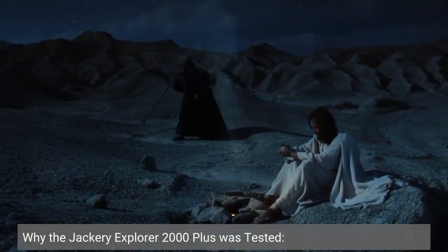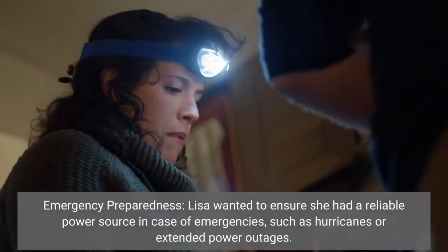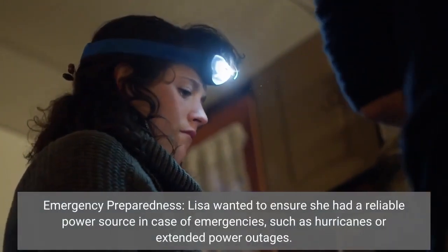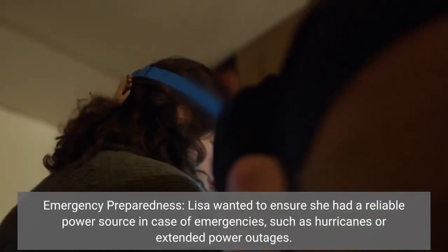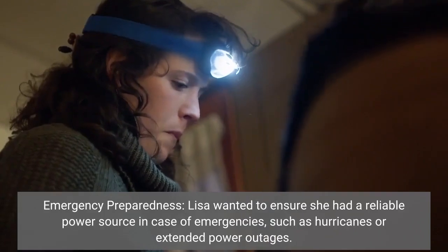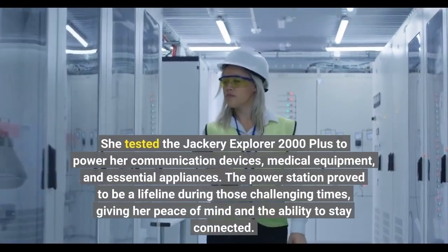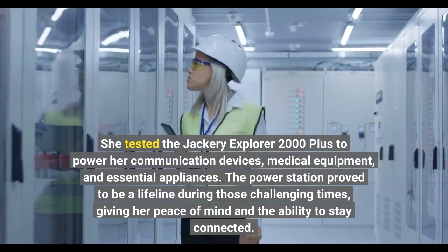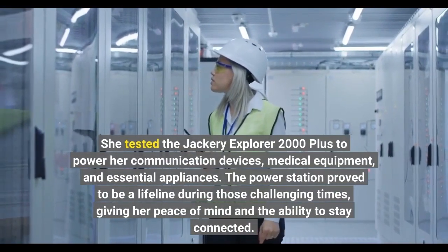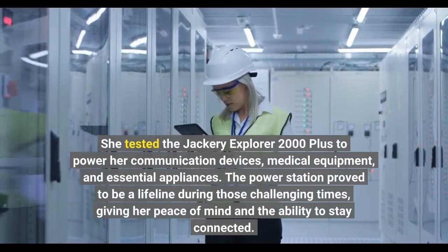Why the Jackery Explorer 2000 Plus was tested — emergency preparedness: Lisa wanted to ensure she had a reliable power source in case of emergencies, such as hurricanes or extended power outages. She tested the Jackery Explorer 2000 Plus to power her communication devices, medical equipment, and essential appliances. The power station proved to be a lifeline during those challenging times, giving her peace of mind and the ability to stay connected.